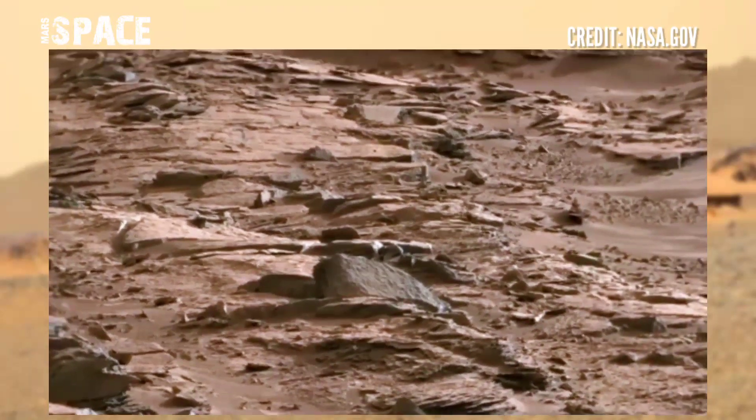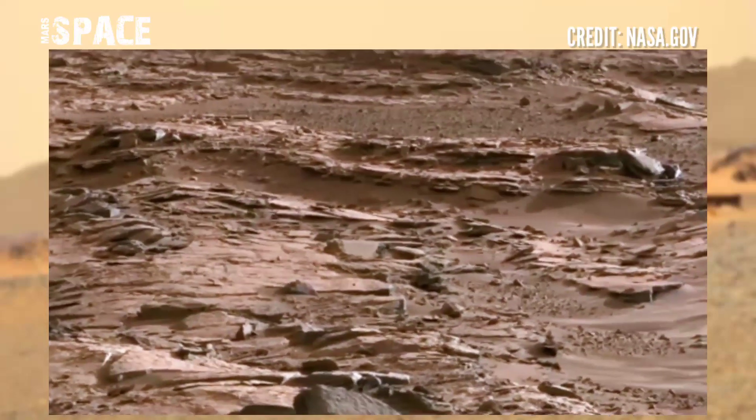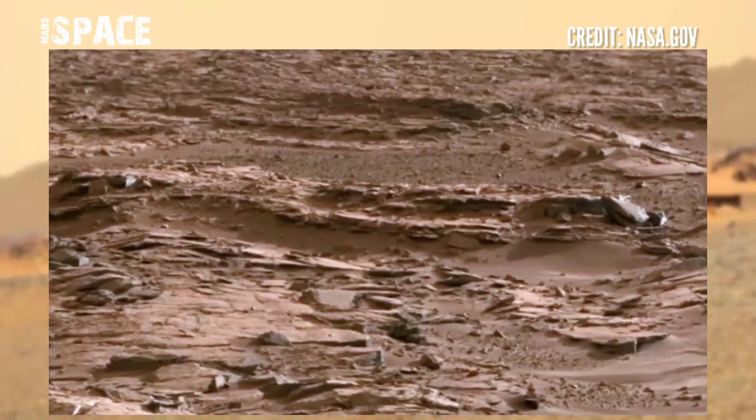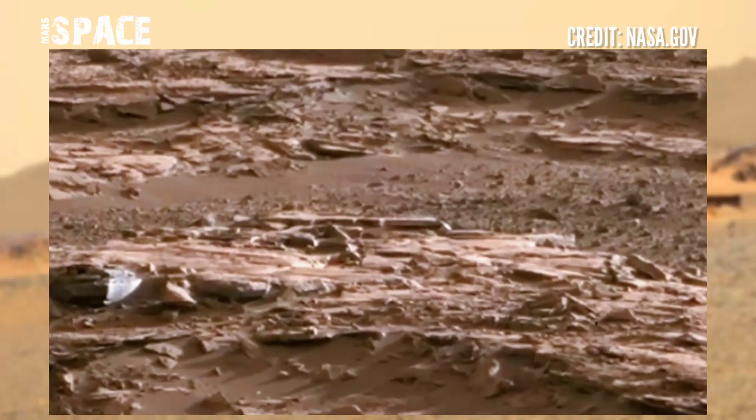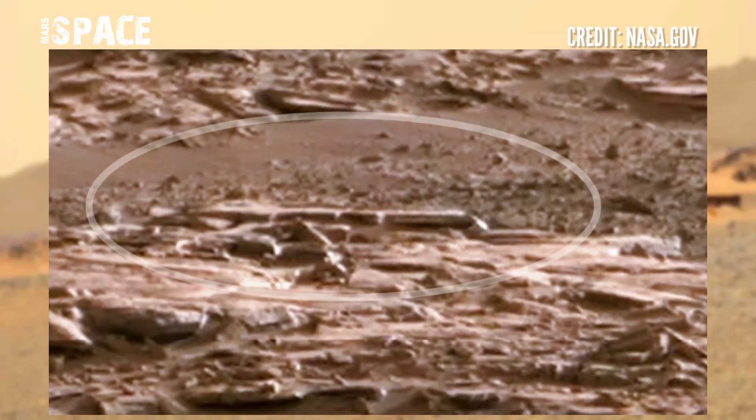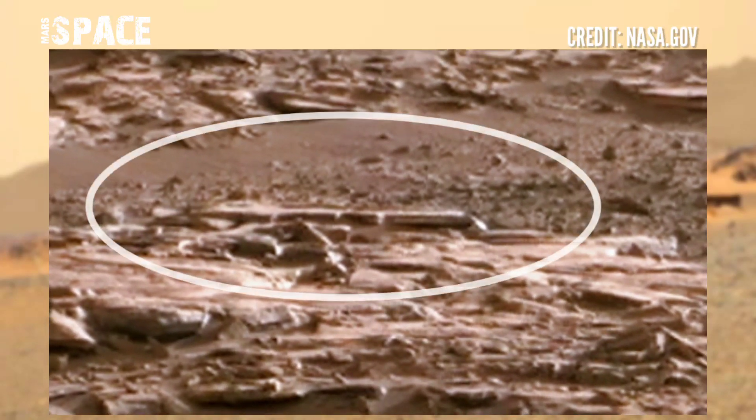The Curiosity rover has captured a very interesting structure that you can see here. This mysterious structure looks like a train. What are your thoughts — a possible train on Mars, or just a train-shaped structure?